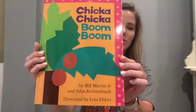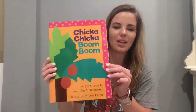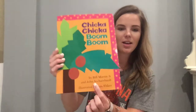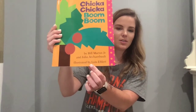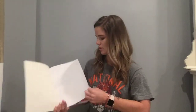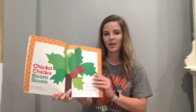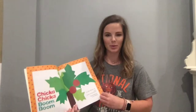I want you to look at this cover really really good and find the author. The author's right here, and then the illustrator — where's the illustrator? The illustrator is right there. Let's open up our book. And we have the title page: Chicka Chicka Boom Boom.